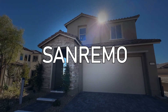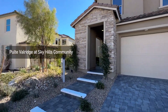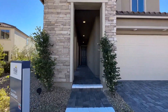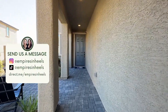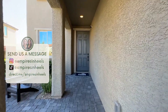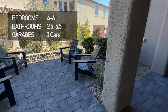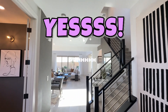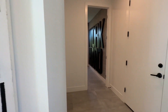We are now at the San Remo model. Let's check this one out. This one is 3,104 square feet. I love how they did a little courtyard right there. This one is absolutely stunning — so impressive how much space.